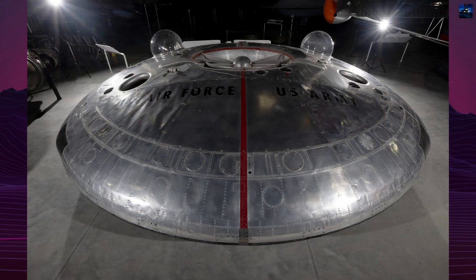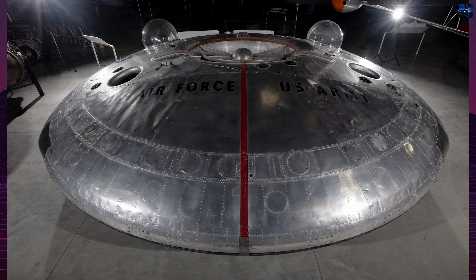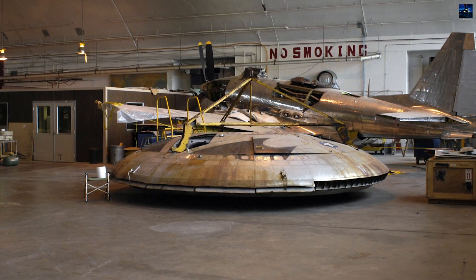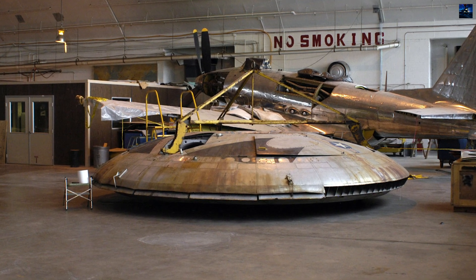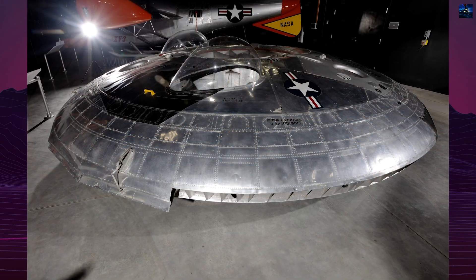The aircraft's undercarriage consisted of three small castoring wheels, and the pilot controlled the craft through a single side-mounted control stick. The attitude and thrust control system consisted of a large ring situated outside the main disc, which could be moved to affect airflow and provide directional control.